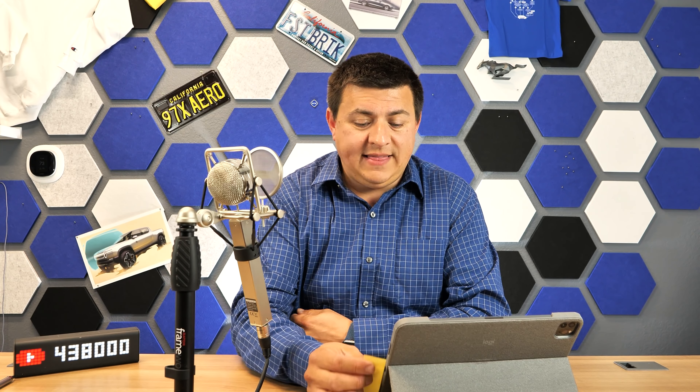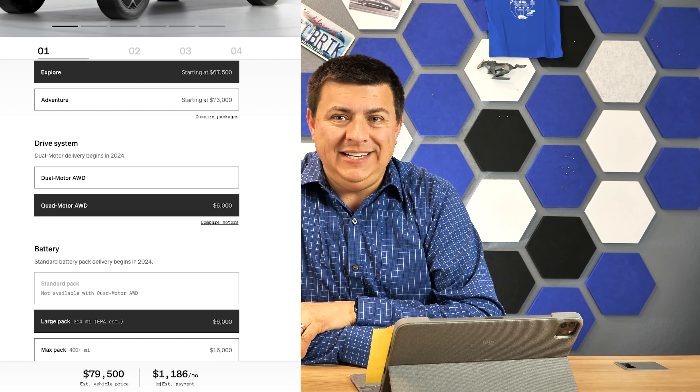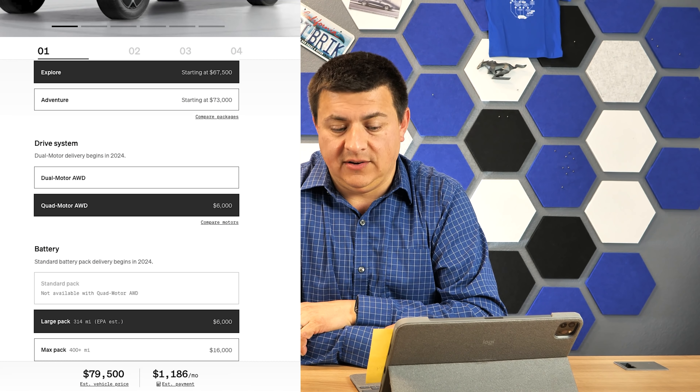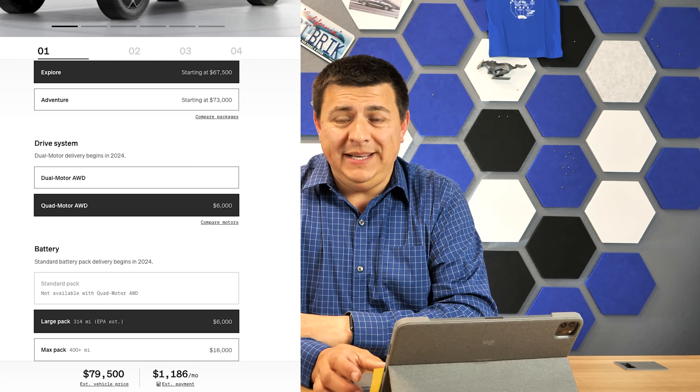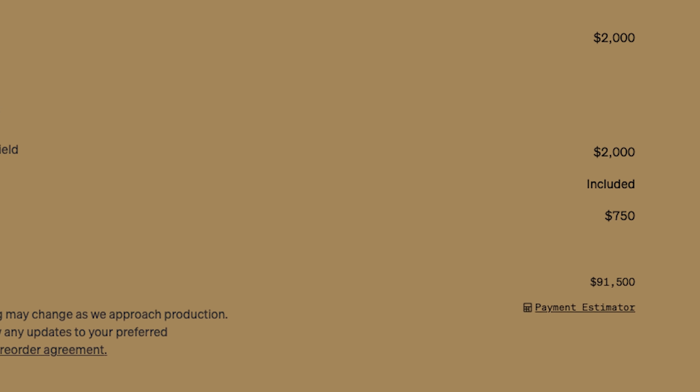At that time, $61,500 was the starting price. But now as of today, the base starting price for that comparable Rivian is $79,500. And rather unfortunately, the Rivian that I pre-ordered according to the online configurator here on my account is now $91,500.